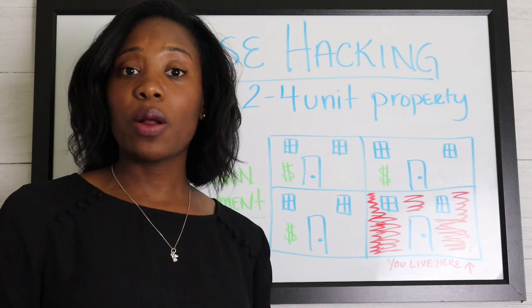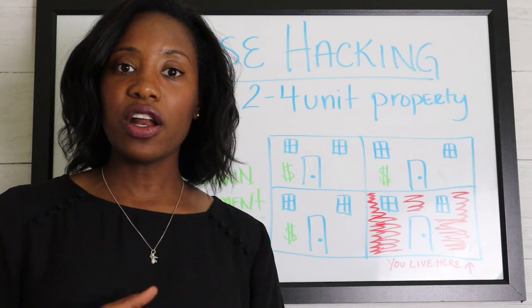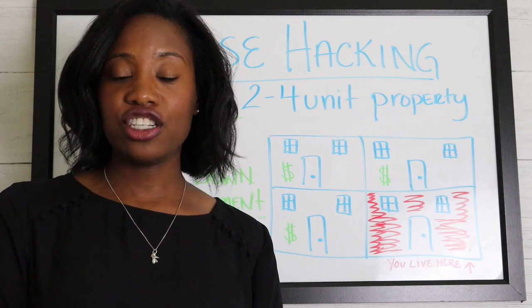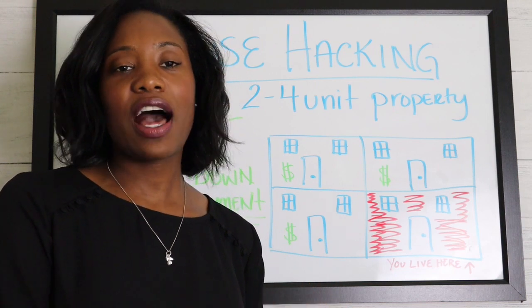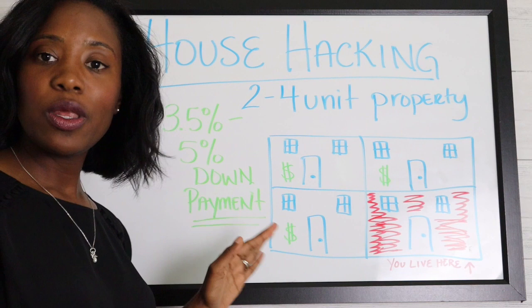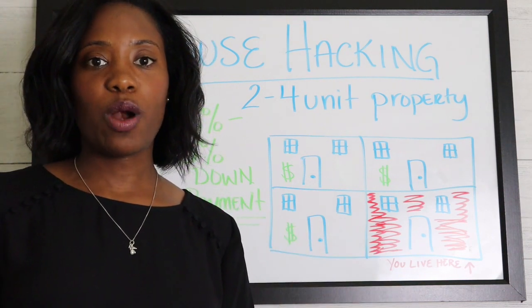For example, if you were to buy a duplex — a two-unit property — and live in one of the units, you can still get an owner-occupied mortgage of either 3% or 3.5% down, or conventional at 5% down. That's much lower than the 10 to 20% required for an investment property.